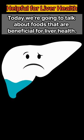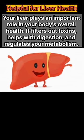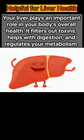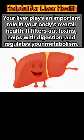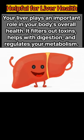Today we're going to talk about foods that are beneficial for liver health. Your liver plays an important role in your body's overall health — it filters out toxins, helps with digestion, and regulates your metabolism. So it's important to take good care of it.